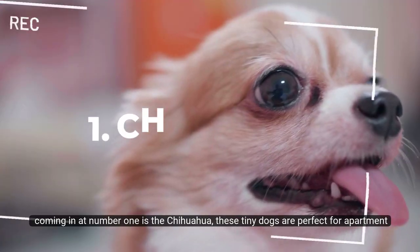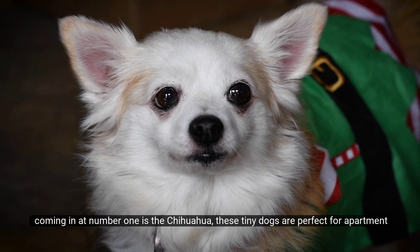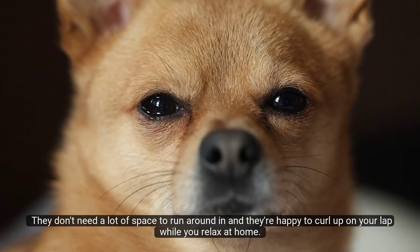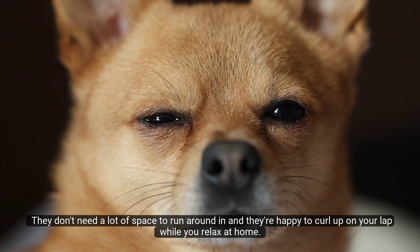Number 1: Chihuahua. Coming in at number 1 is the Chihuahua. These tiny dogs are perfect for apartment living because of their small size. They don't need a lot of space to run around in, and they're happy to curl up on your lap while you relax at home.